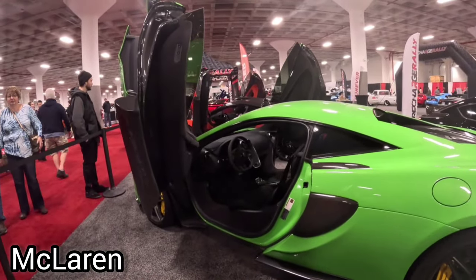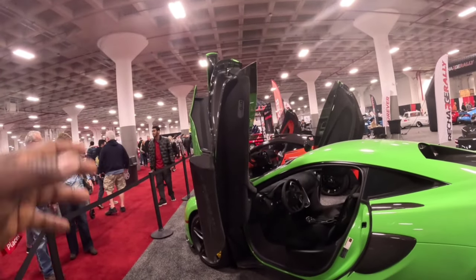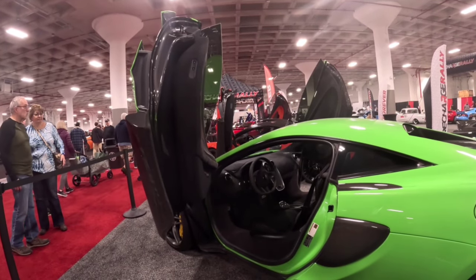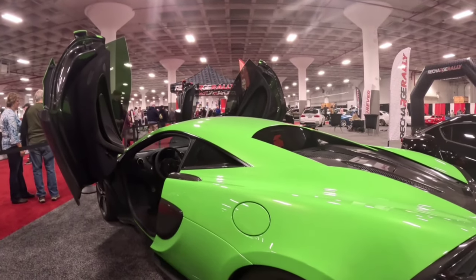Gotta give love to the McLaren — dipped all the way in carbon fiber with the folding doors. Check out the interior in there. Do you guys even know how to drive this thing? I don't think I do. Let me know what you think in the comments — the McLaren is off the chain.